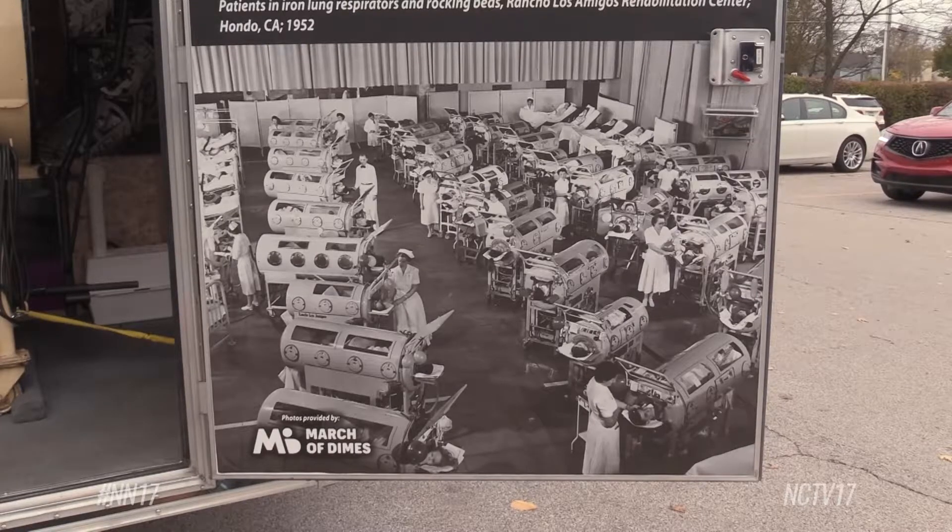Severe cases of the disease would cause serious muscle weakness. Oftentimes it was limbs — arms and legs — where children couldn't walk right or use their arms correctly. In extreme cases it would attack their diaphragms, and therefore they couldn't breathe correctly and would need external help breathing. That's what an iron lung does — it helps them breathe.